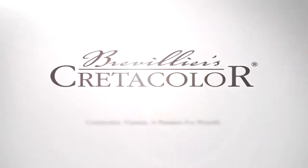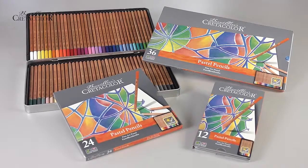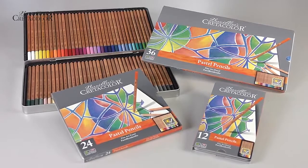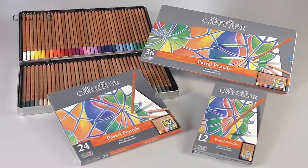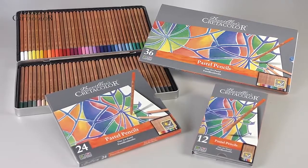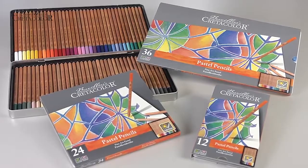Brevilliers CretaColor. A passion for pencils. Pastel pencils are perfect for fine, detailed work. Their rich pigmentation and high degree of lightfastness guarantee brilliant results. Available in 72 beautiful colors.